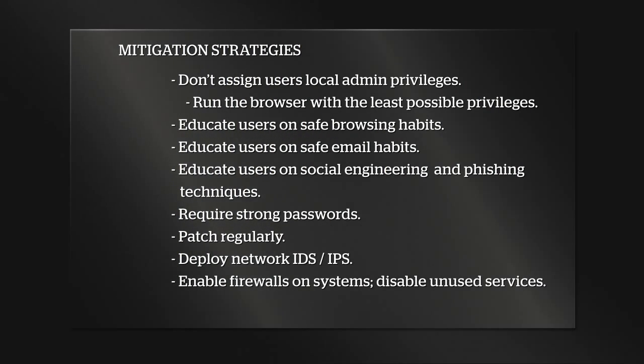There's a slide here with some mitigation strategies. The first thing: don't assign users local admin privileges. Have them log in as an unprivileged user if you can, because if an attacker can compromise the machine and the user has local admin privileges, it's really easy to escalate and start doing domain-level things. We should be working on layers of security — first you control access to the system, then within the system you control access to aspects of the system.